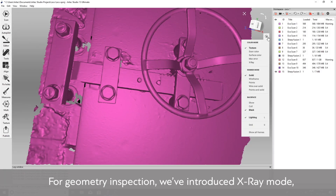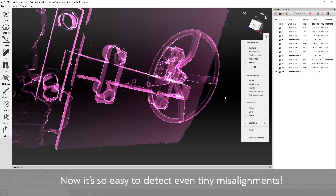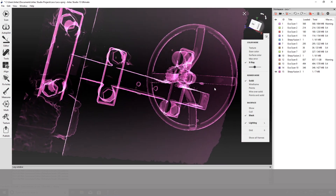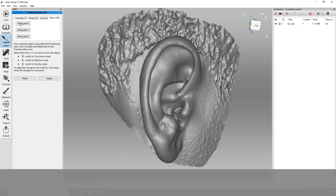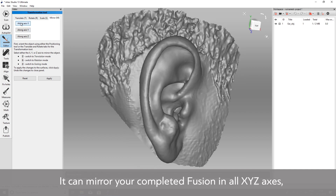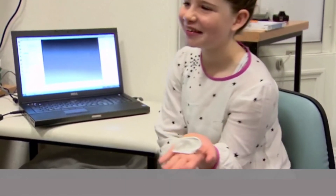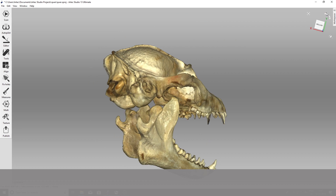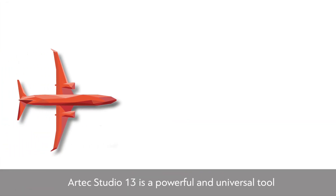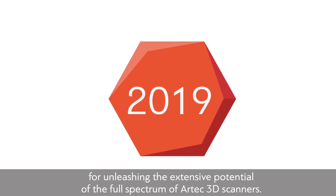For geometry inspection, X-Ray mode has been introduced, which is extremely effective for working with noisy scans, making it easy to detect even tiny misalignments. Another new feature, called Mirroring, can mirror your completed Fusion in all XYZ axes — particularly useful for users in orthopedics and engineering. A highly practical navigation tool, the Cube, makes handling scan data easier and more fun. Artec Studio 13 is a powerful and universal tool for unleashing the extensive potential of the full spectrum of Artec 3D scanners.